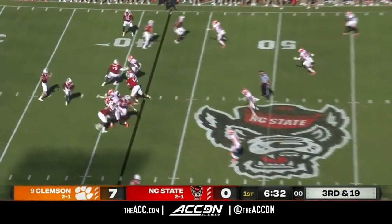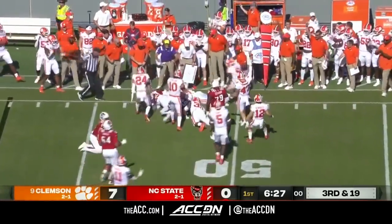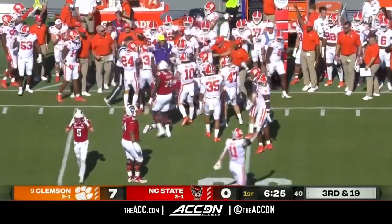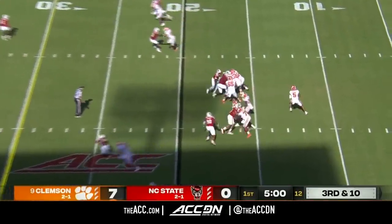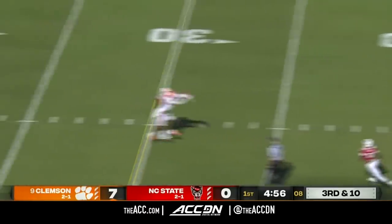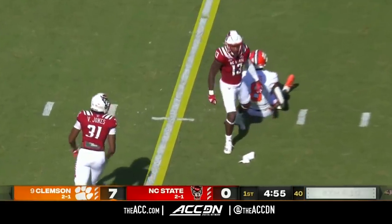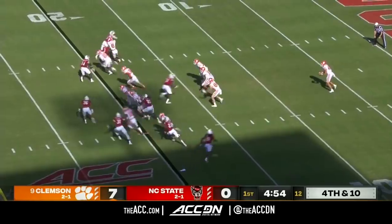The timing of the plays getting in. A little receiver screen on the edge — complete to Emizzi. Emizzi is brought down by Booth Jr. DJ, incomplete at the 28-yard line, broken up nicely. That's a testament to NC State and what they're doing on defense.